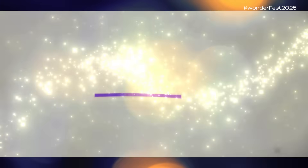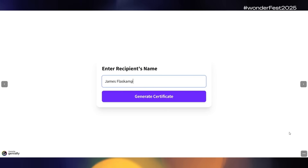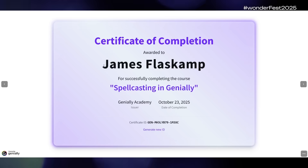And at the end of all that amazing learning, what if you want your learners to generate a certificate as proof of their learning? There's a spell for that too! Create a certificate generator widget that is pre-populated with everything except the learner's name. They enter their name and get their certificate. This one even generates a unique certificate ID number every time a certificate is generated.